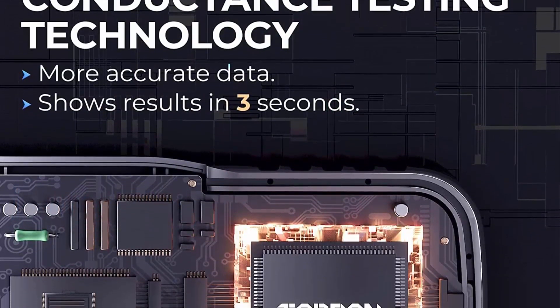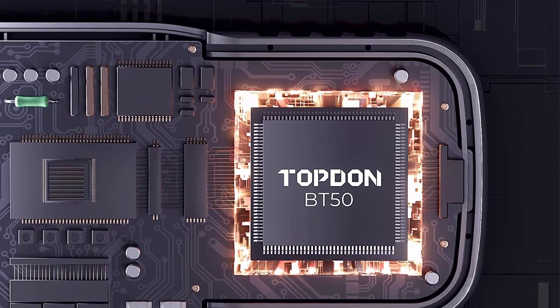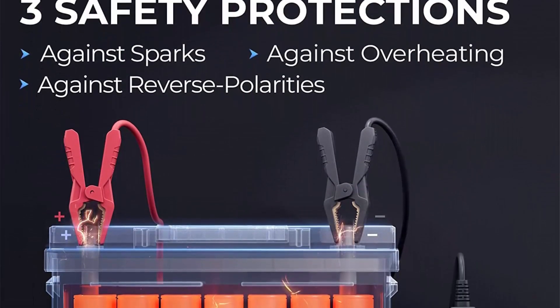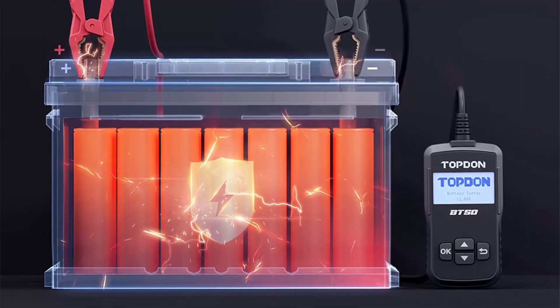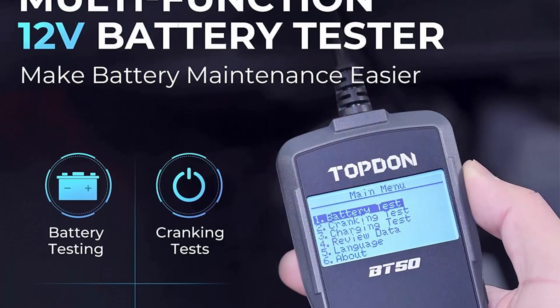Use the data review function to view previous test data. The BT50 has been optimized and upgraded for detection speed and accuracy. Its cutting-edge conductivity testing technology helps obtain battery test results faster and more accurately, completing test results in seconds.